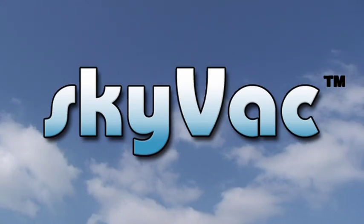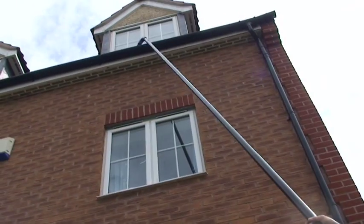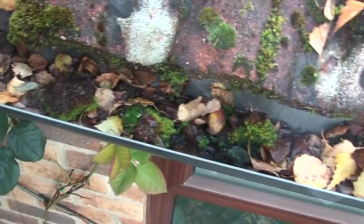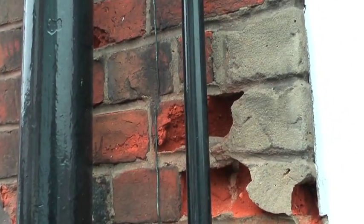Introducing the award-winning Skyvac, the all-new portable gutter cleaning system operated from the safety of the ground. Blocked gutters will stop the flow of water — this water will build up and it will want to go somewhere, usually finding its way into the building itself, causing very expensive and inconvenient repairs.